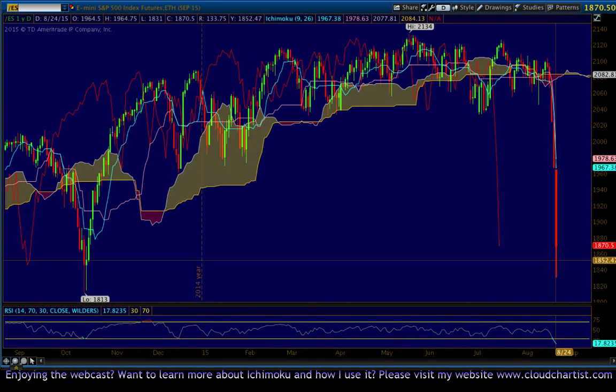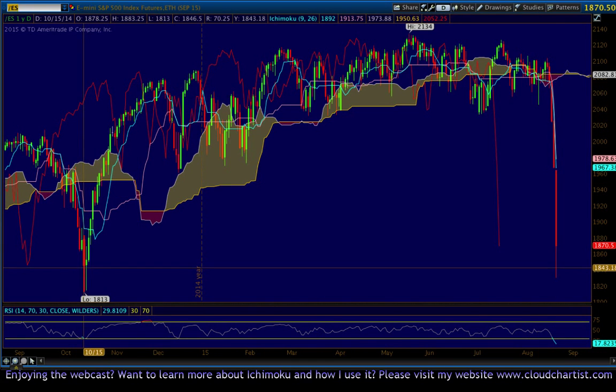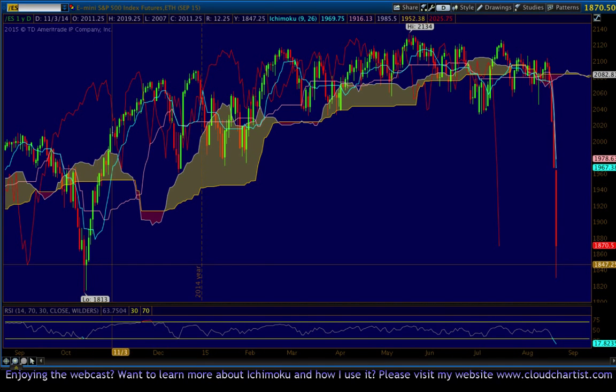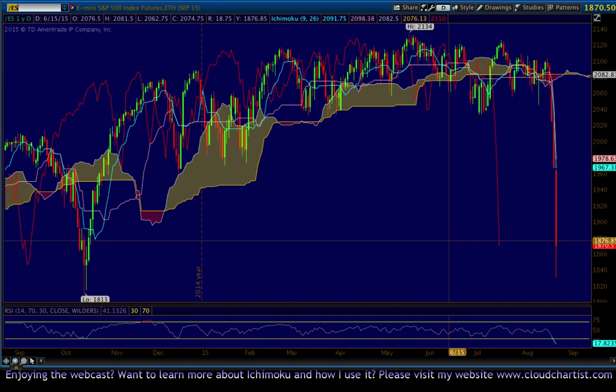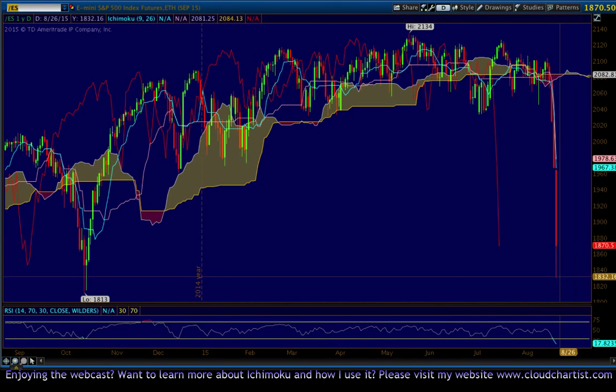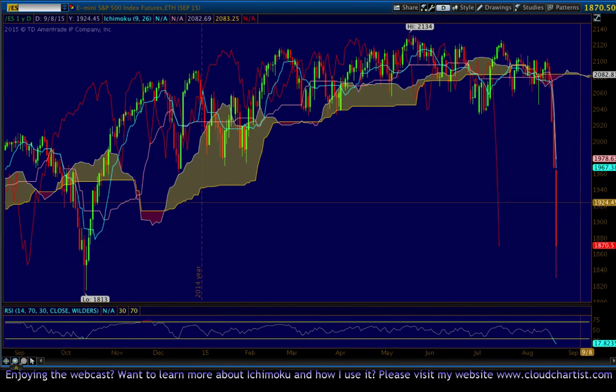We did close above this prior area of support at 1846, back from 2014, so keep that in mind. But as far as going forward, this chart is fully bearish besides the bottoming tail, and I can't give you any other hope for higher prices. Could easily go lower tomorrow, so we shall see.